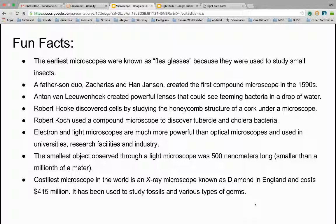It has been used to study fossils and various types of germs, but I wouldn't recommend purchasing it. Anyway, thanks guys — I hope you enjoyed the video about microscopes, and I'll see you next week. Bye!